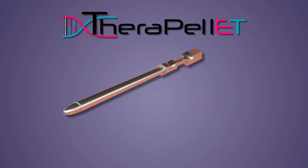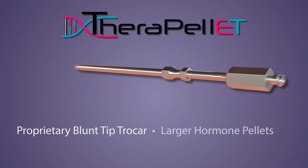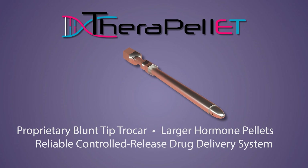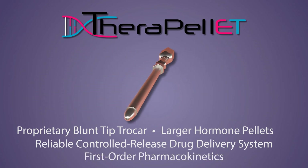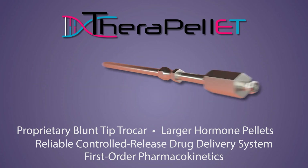This atraumatic insertion method utilizes a proprietary blunt-tipped trocar and larger hormone pellets to achieve therapeutic doses for months at a time using first-order pharmacokinetics. This steady-state delivery system was designed for drastically increased patient satisfaction.